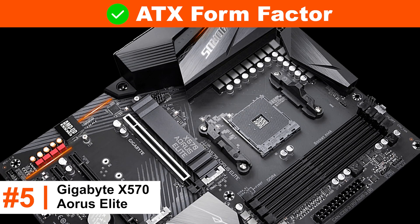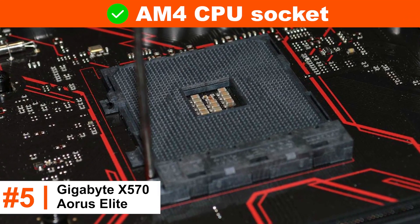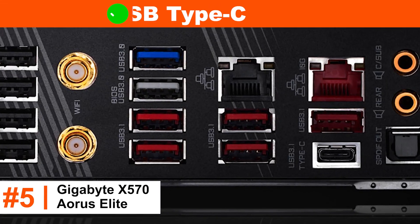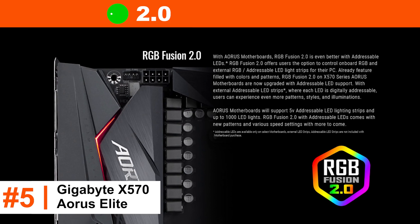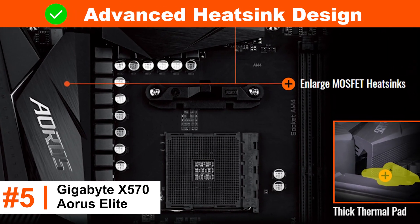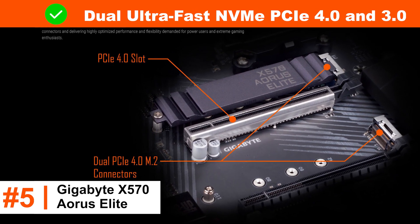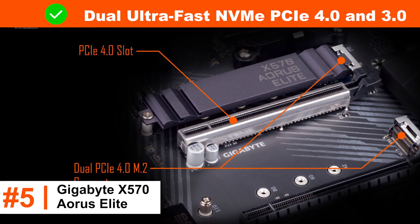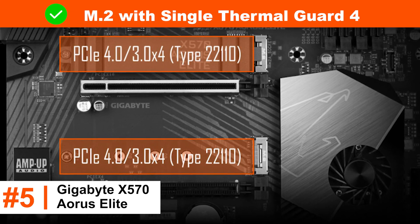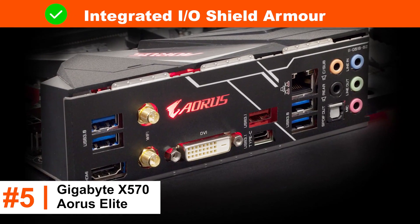ATX form factor. AM4 CPU socket. USB 3.1. Front USB Type-C. RGB Fusion 2.0. Advanced heatsink design. Dual ultra-fast NVMe PCIe 4.0 and 3.0. 4x M.2 with single thermal guard. Integrated I/O shield armor.